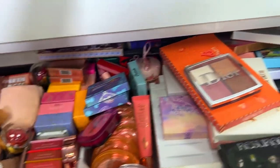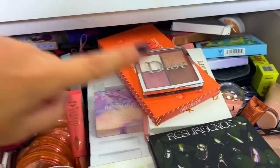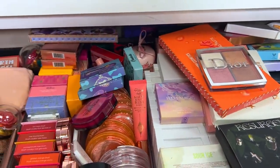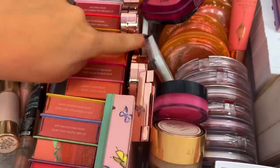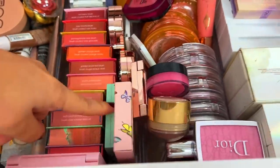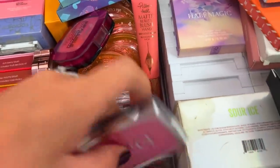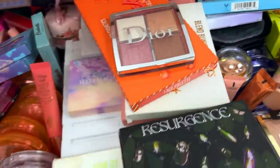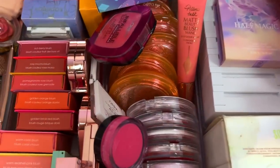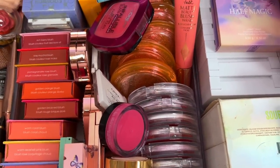For blushes I have options like Blend Bunny Cosmetics, Dior, Lunar Beauty, and Pat McGrath — I actually forgot I have quite a few Pat McGrath single blushes in here. But I think I'm going to go with my Dior because it's sitting right here and I haven't used it in a minute. She didn't give me any cream blushes so I think I should be good.